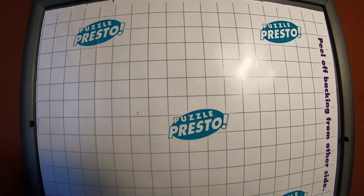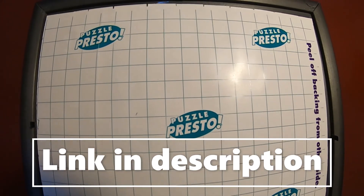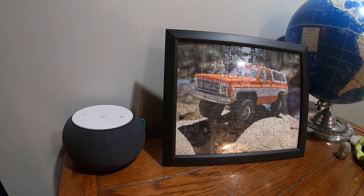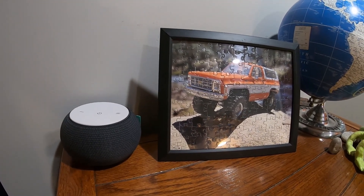So we bought this adhesive backing off of Amazon. It pretty much holds all the puzzle pieces together. I also had this frame that happened to fit the puzzle pretty good, so I'm really happy with how it looks.